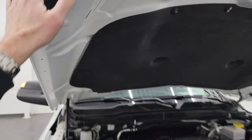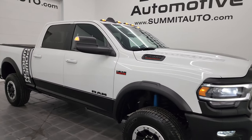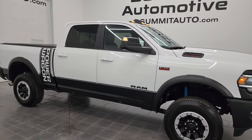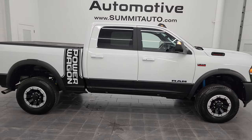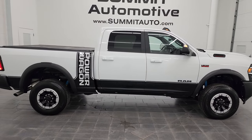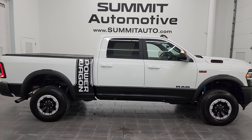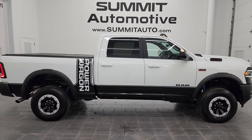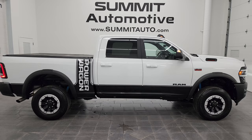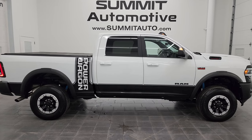I would highly recommend this truck from a quality and condition standpoint — I don't think you'll find a cleaner 2022 used Power Wagon than this one. To see more pictures of this truck or one of our other 550 new and used cars, trucks, SUVs, minivans, Wranglers, half tons, three-quarter tons, and one tons, go to summitauto.com — full pictures and descriptions of every vehicle. For more HD videos, go to youtube.com/summitauto and click the bell notifications.